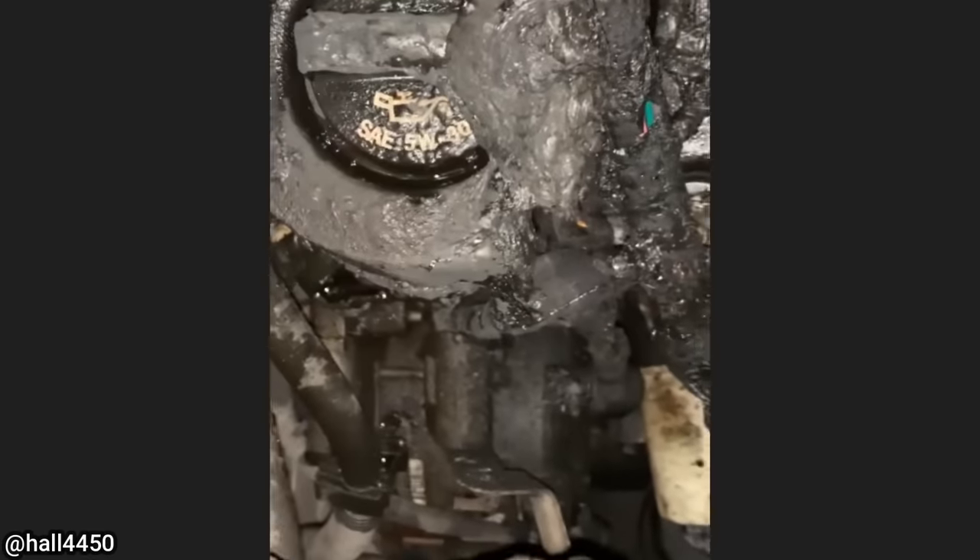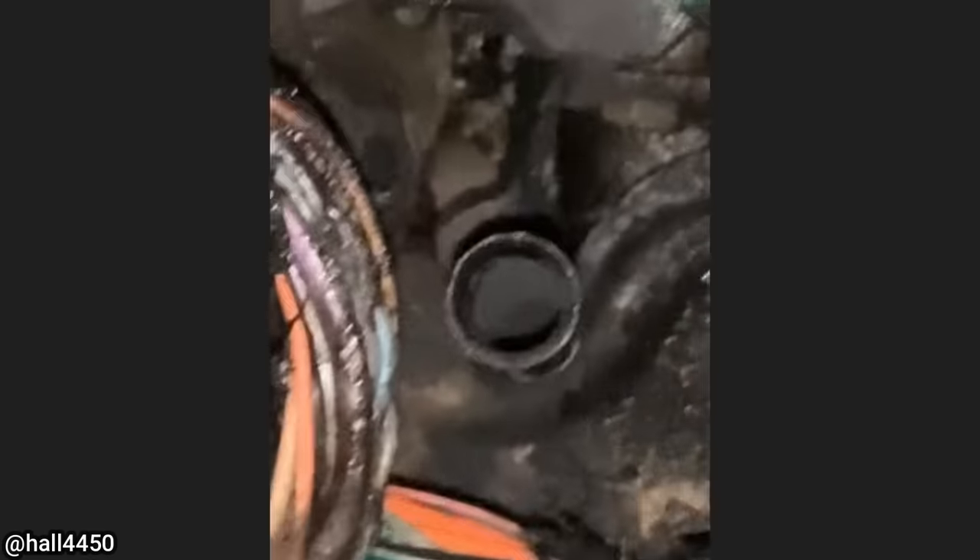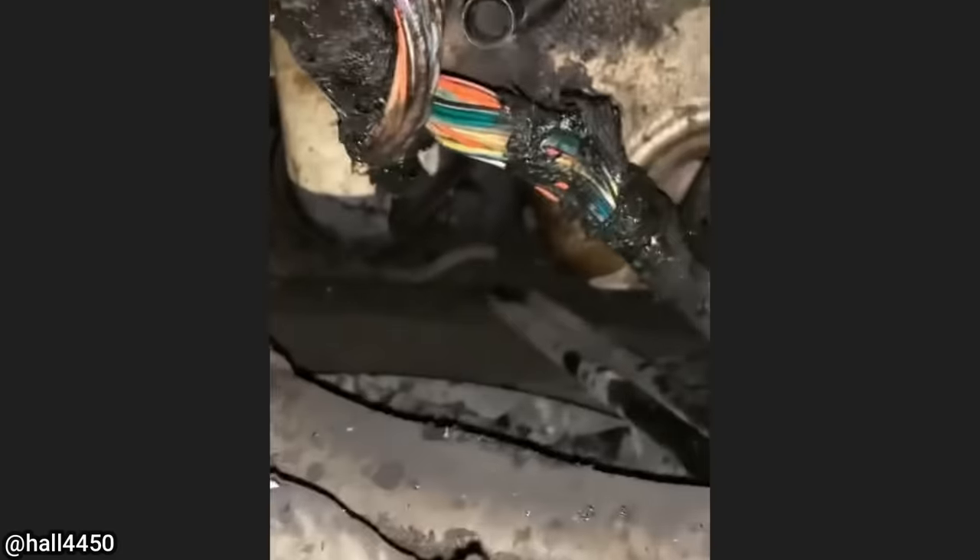Customer states that they heard a pop while driving and then it started to smoke and stop working. The mechanic said the customer declined further diagnosis and said he was going to leave the vehicle at the dealership to get repossessed.